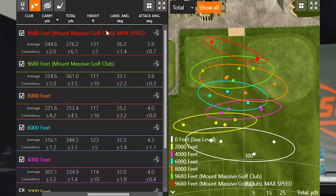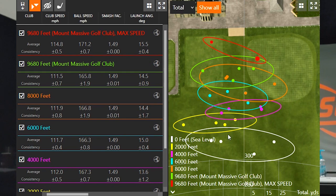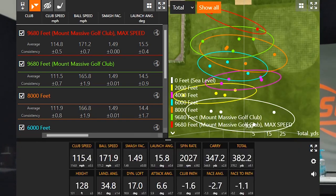With an attack angle of 5.9 degrees up I was able to carry the ball 344 yards, going 376 yards total. And that one I absolutely smoked went 382.2 yards. You can see the dispersion on the right side showing how it changes based on elevation. I would love to play a hole that's about 380 yards and drive it — that would be really fun up at the Mount Massive golf course in Colorado.